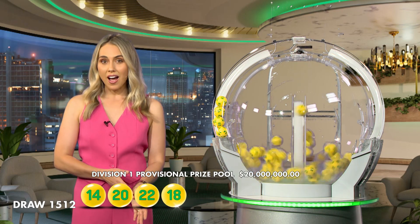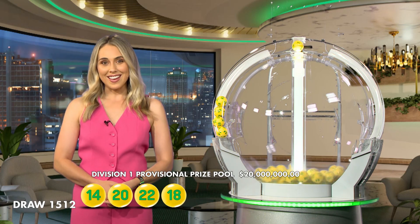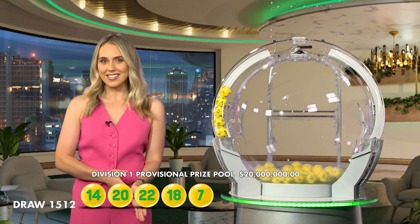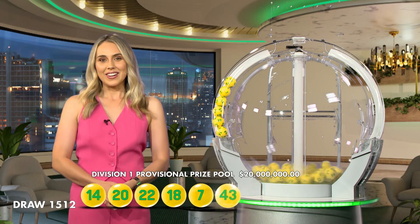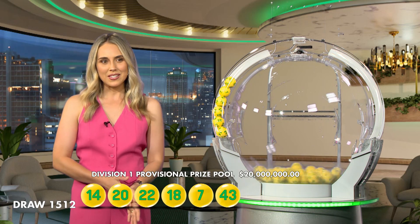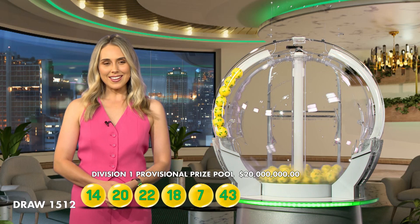Last week saw five Division 2 winning entries who each took home over $40,000. Congratulations to all of our winners. What would you do if you were one of our lucky winners tonight? Would you share your prize winnings or would you go on that dream holiday? Whatever you decide, I have my fingers crossed for you. You'll need tonight number 7, you'll need number 43, and the last number before the supplementaries is number 5.